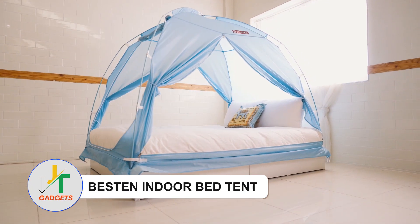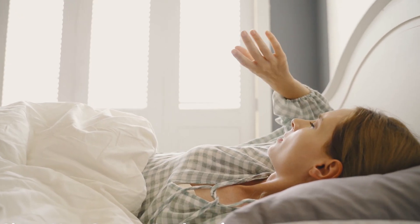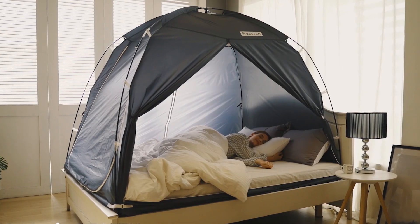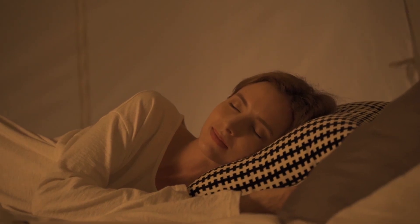Best in Indoor Bed Tent — Elevate your bedtime experience with a revolutionary bed tent that redefines your sleep sanctuary. Seamlessly blending functionality with charm, it's not just a privacy haven, but a transformative space that sparks imagination, making it an unparalleled addition to any bedroom ambience.